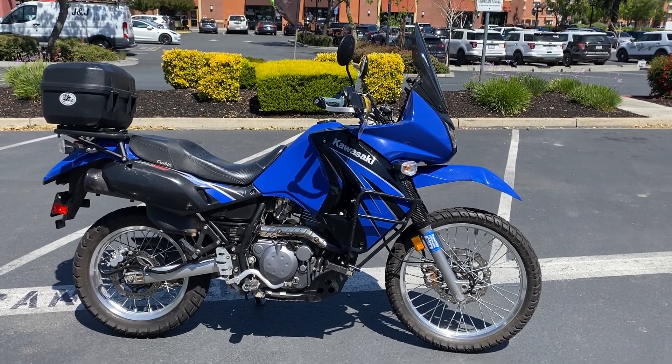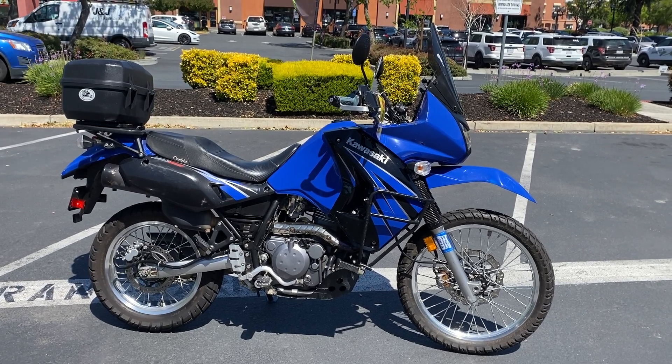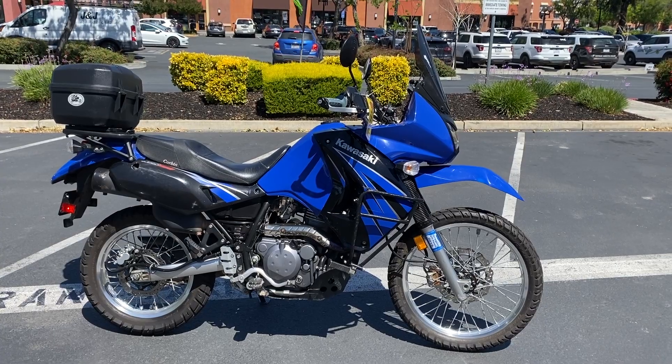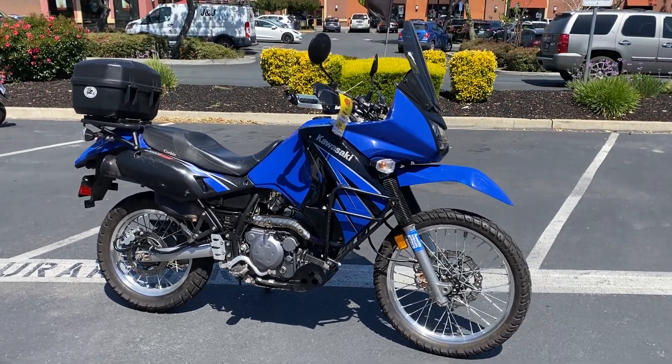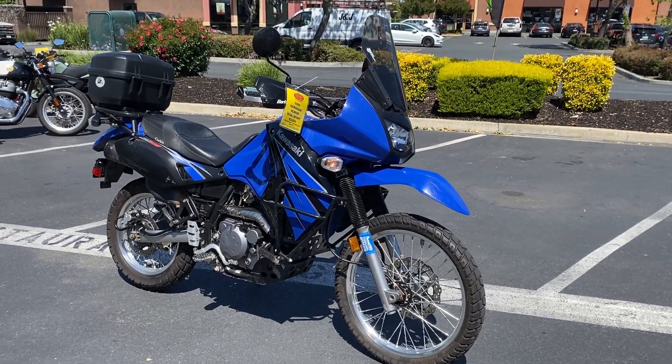Here we are at Contra Costa Power Sports, and today we have our 2009 Kawasaki KLR650 Dual Sport with 17,500 miles on this beautiful blue and black Dual Sport.